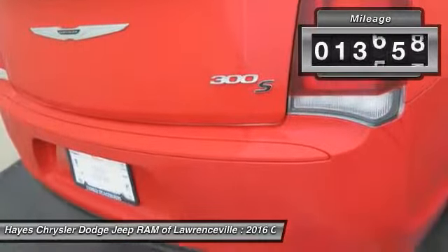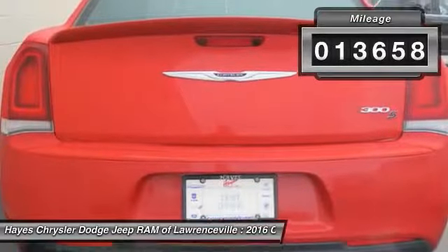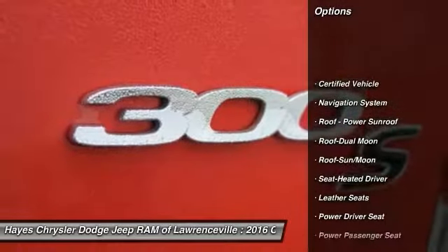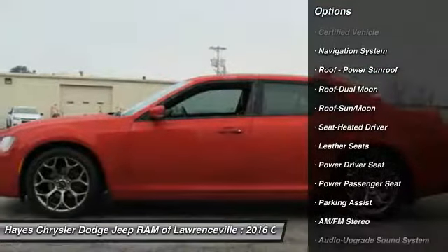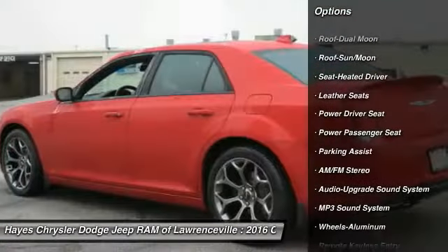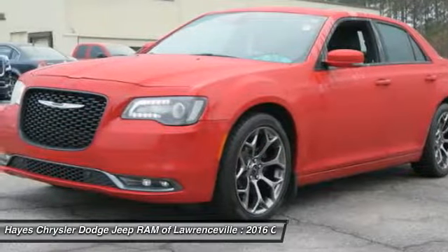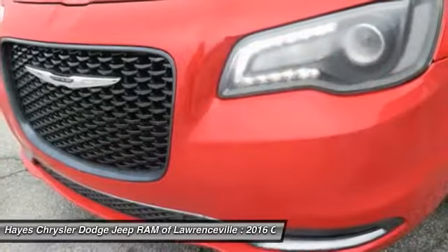This vehicle has less than 15,000 miles. Here are some of this vehicle's great options: anti-lock braking system, traction control, power passenger seat, navigation system, air conditioning, moon roof, home link garage door opener, power steering, and aluminum wheels.